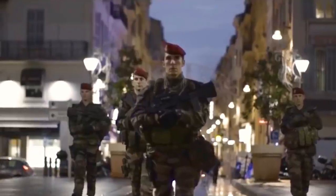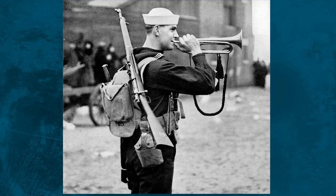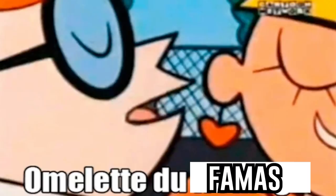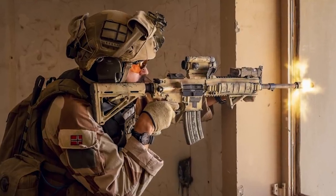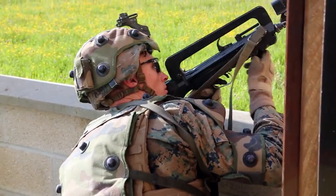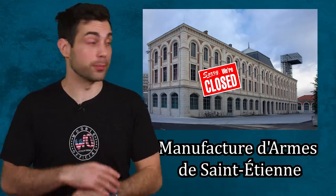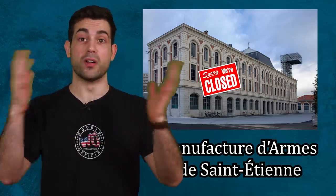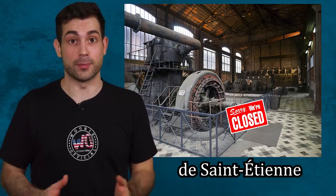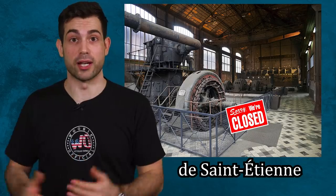The French army loved the FAMAS so much they nicknamed it Le Clarion, after the musical instrument it looks like. This video will sadly be a farewell send-off to the FAMAS because it's going to be replaced by the French army with the HK-416. The Saint-Etienne weapons factory that produced all these rifles and all of Napoleon Bonaparte's weapons has now been made defunct and turned into a museum in 2001.